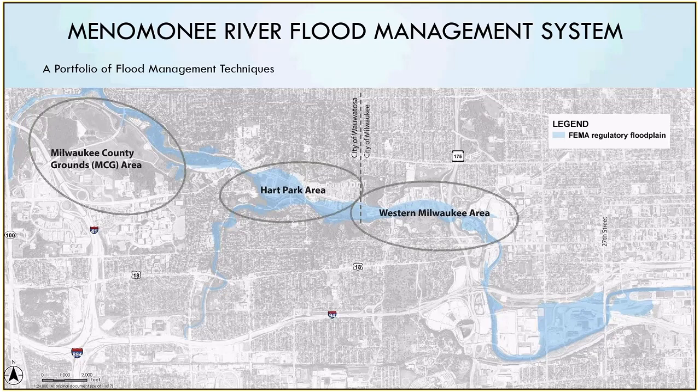This map shows the floodplain in light blue, where we have a system of projects that have all been constructed with a number of techniques. Moving from left to right: the Milwaukee County Grounds Project is an offline flood management basin that takes water off of Underwood Creek, a tributary of the Menominee, and temporarily stores it in county grounds. In the middle, we have a system of levees in Hart Park. We also had some residential and limited business acquisitions to triple the size of the park and give the river back much of its floodplain. And then in western Milwaukee there were also a series of voluntary buyouts and some flood proofing.